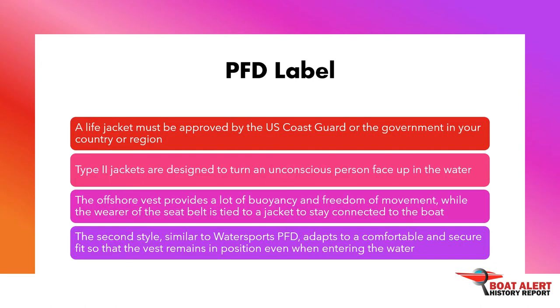A life jacket is your number one boat safety accessory. Wear yours every time you're on the water. A life jacket must be approved by the U.S. Coast Guard or the government in your country or region. Choose a life jacket that matches the type of activity you plan, make sure it is the right size, check that it fits comfortably and allows freedom of movement, confirm it is approved by the Coast Guard, ensure the size is right for the person, and look for holes and cracks to ensure it is in good condition.